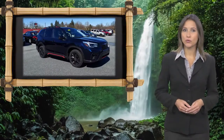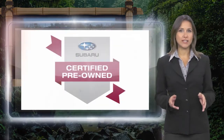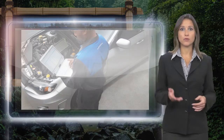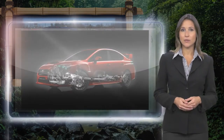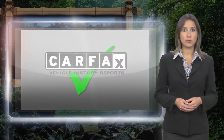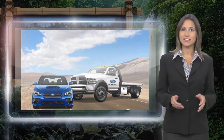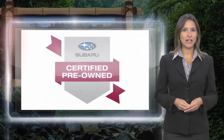Every certified pre-owned Subaru gets a stringent multi-point safety inspection. Anything that doesn't meet our high standards is repaired or replaced. With a complimentary Carfax history report and 24/7 roadside assistance, there's no reason not to buy Subaru Certified Pre-Owned Vehicles.